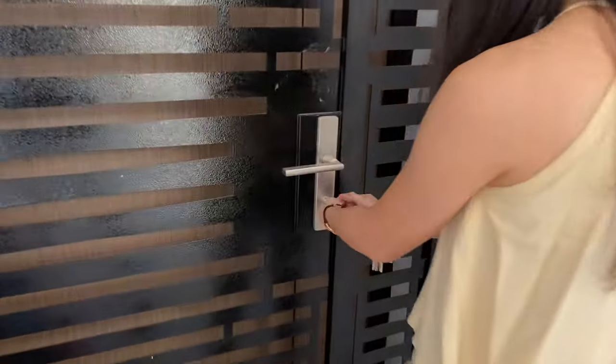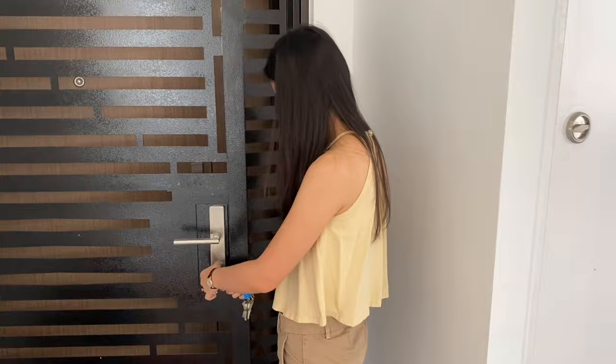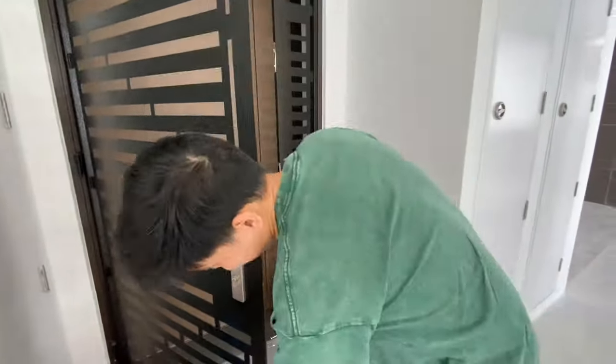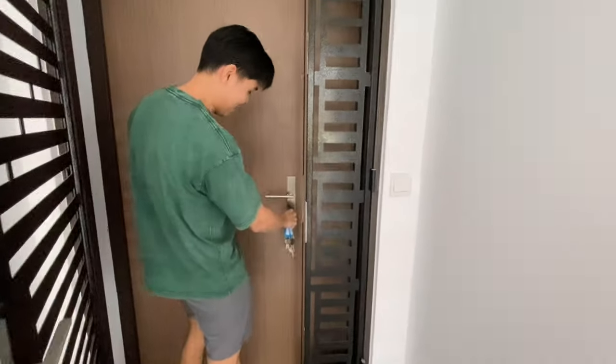It works! I hope you can pardon our squeals and squeaks — we were really excited to open our doors for the first time.